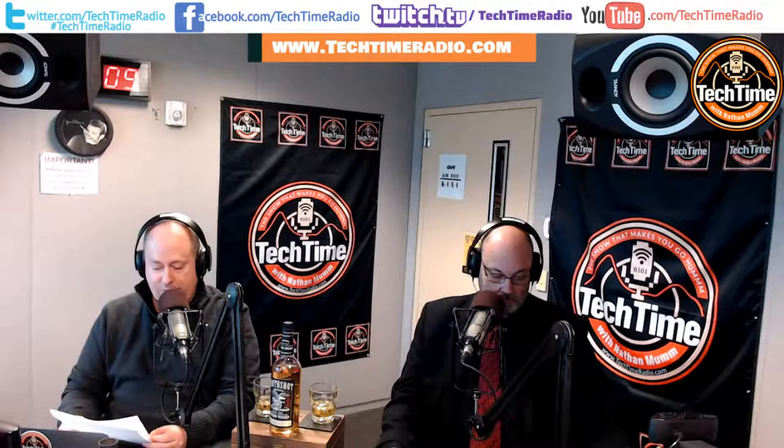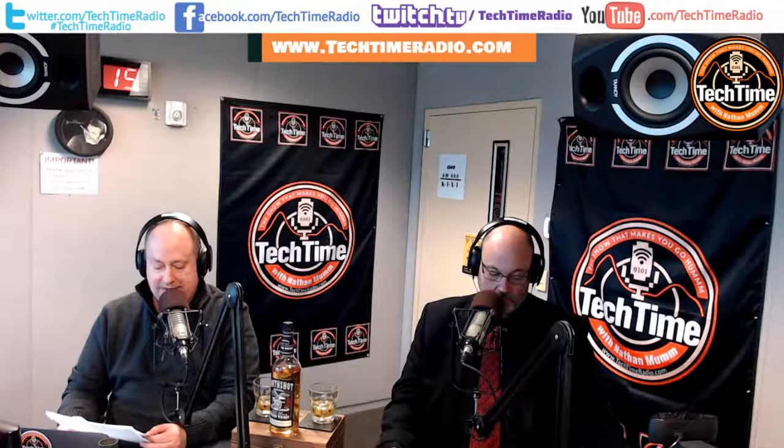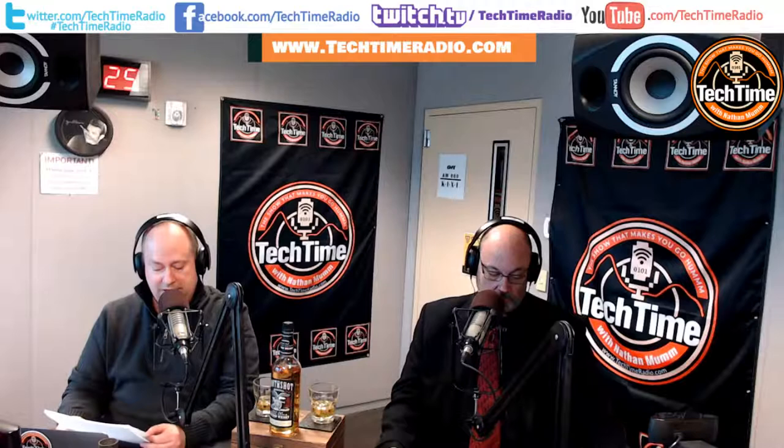Tech Time is a weekly one-hour technology show about current technology in a simple format without having to geek out, brought to you by Nathan Mumm — a multi-business executive who's worked 10 years at Microsoft and five years at Vulcan Inc. He lives in the Seattle area and is a technologist with over 30 years of expertise and a keynote speaker on technology subjects from security to blockchain and everything in between.